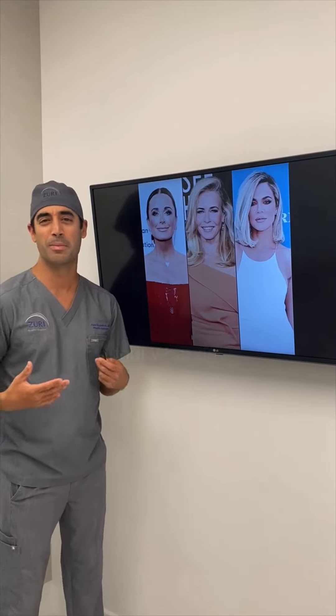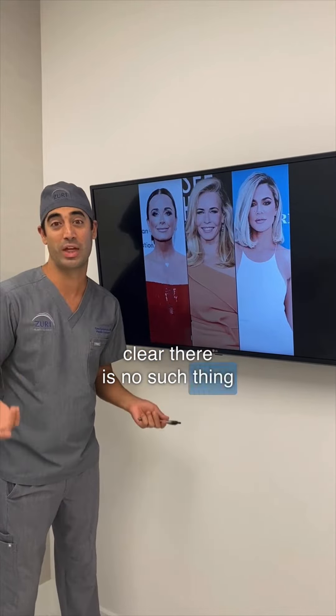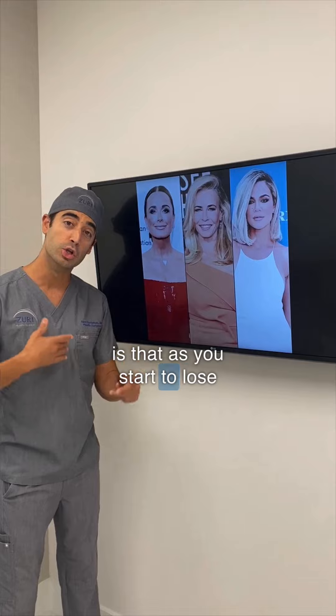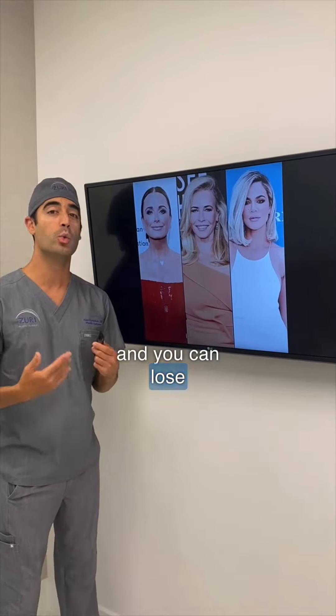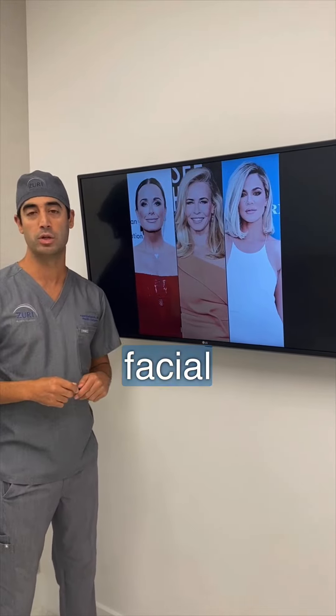There's a lot of talk about what it means to get Ozempic Face, and I just want to be very clear: there is no such thing as Ozempic Face. What happens is that as you start to lose weight — and you can lose weight pretty rapidly on Ozempic — you're going to start to see some changes in facial anatomy.